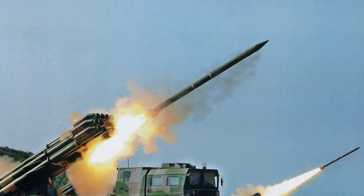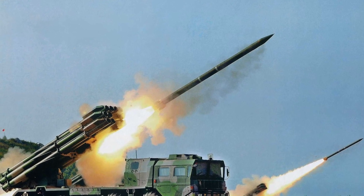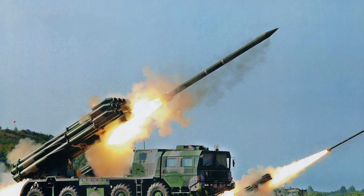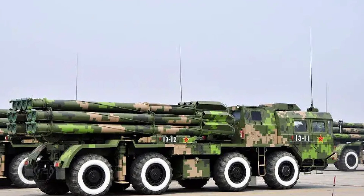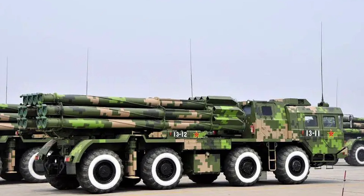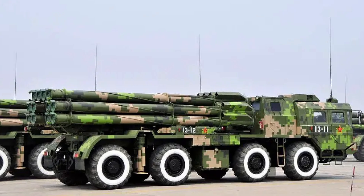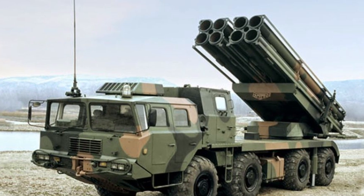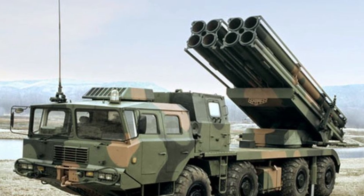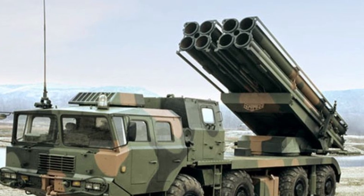The AR-1's design and capabilities reflect the changing nature of modern warfare, where artillery systems are expected to provide more than just indiscriminate area saturation. With its support for guided rocket munitions, the AR-1 series is capable of precision strikes, making it a versatile tool for both offensive and defensive operations. The ability to deliver large volumes of fire over extended ranges allows it to engage enemy artillery, air defense systems, and infrastructure from a distance, reducing the risk to its operators.